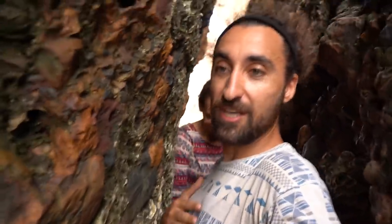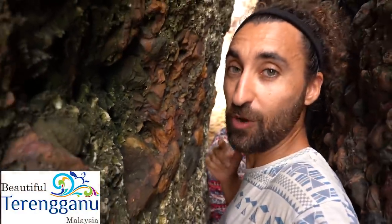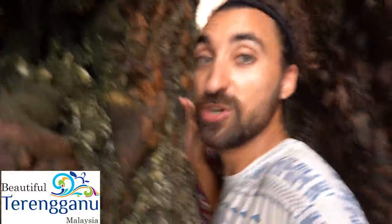We are going to fill our bellies up, so thank you so much for watching. Don't forget to subscribe and we shall see you on the next one. Goodbye!